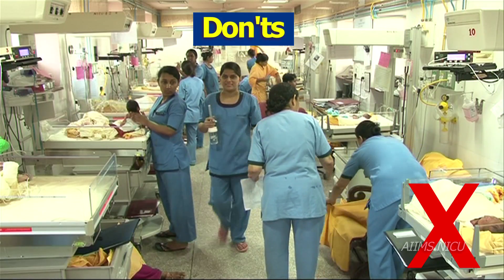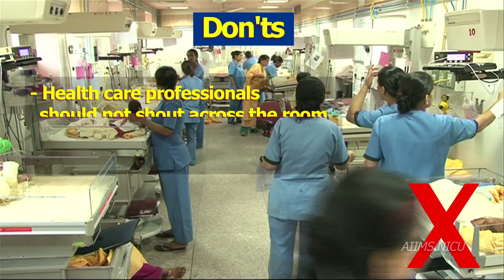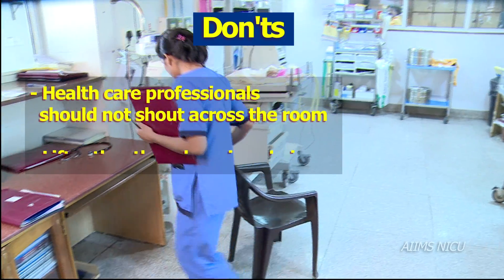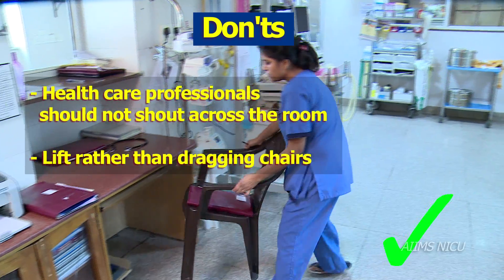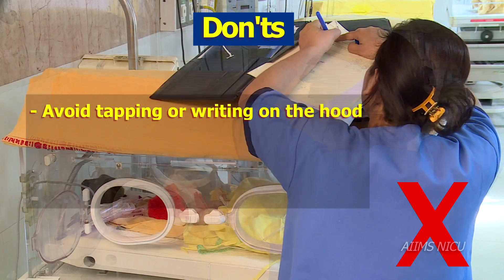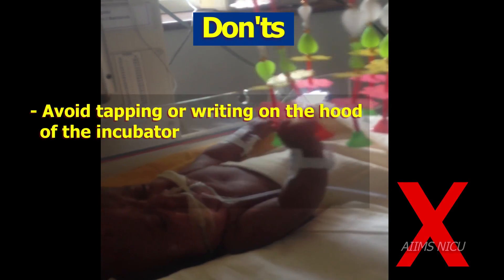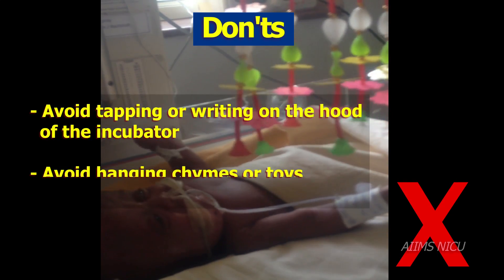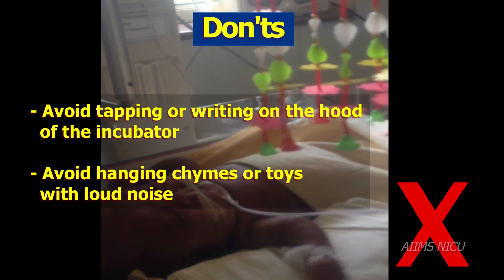Some Don'ts: Healthcare professionals should not raise their voice to give instructions across the room. Chairs should not be dragged — instead they should be lifted and placed. Tapping or writing on the incubator should be avoided. Hanging baby charms or toys with loud nursery rhymes near the infant are detrimental to their cognitive and auditory development.